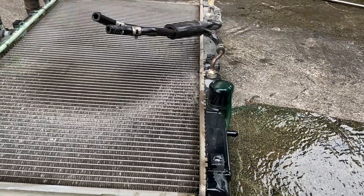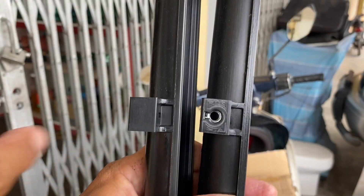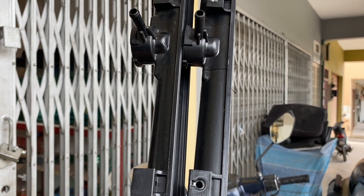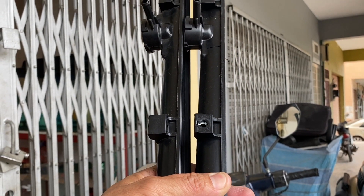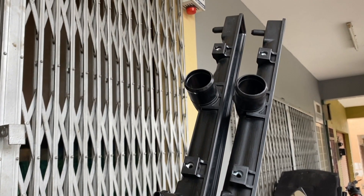The shop will normally ask if you want to use original parts or the OEM version. The original plastic cover is the one in a darker hue, as shown on the left in this picture. The OEM version on the right comes with an additional nut and is a little bit gray in color.